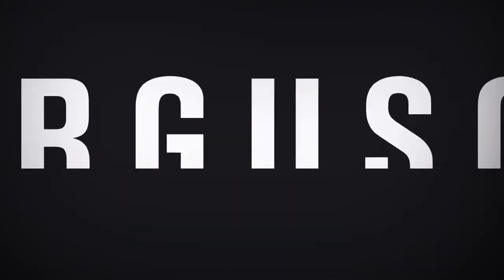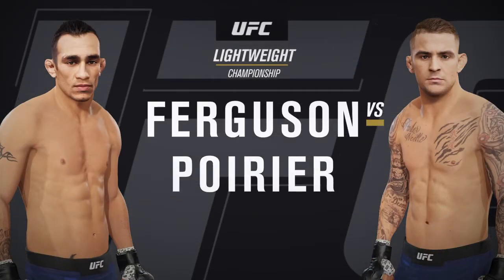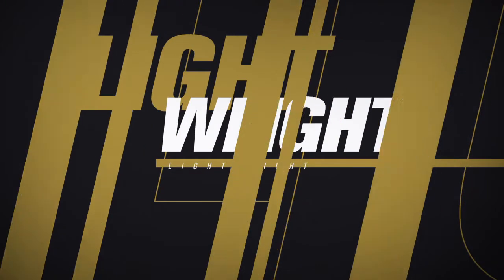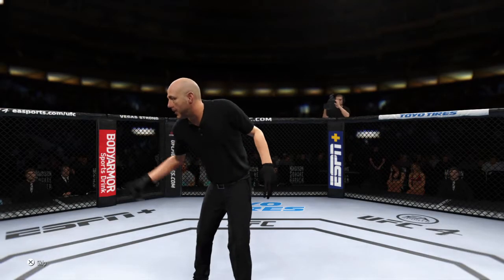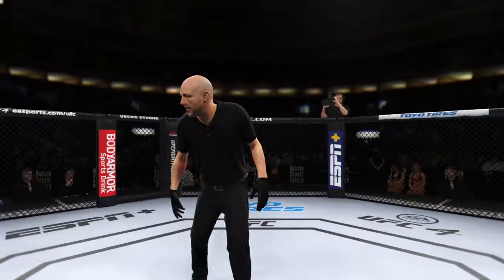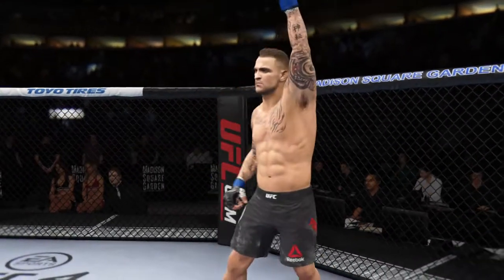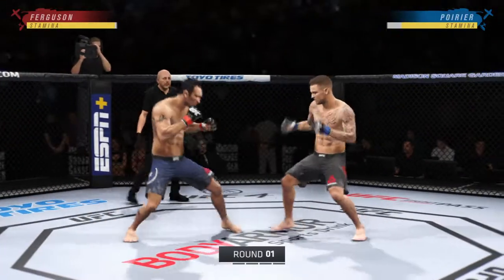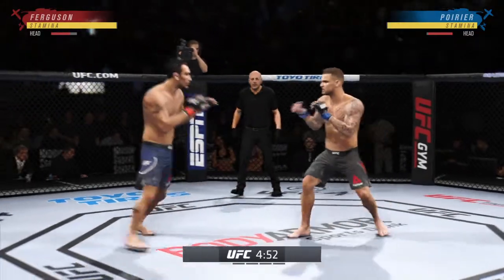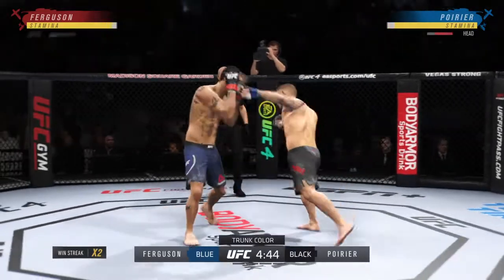Coming up next, it's a lightweight championship fight between Tony Ferguson and Dustin Poirier. All right, so here we go with round one. Seems to be a situation in which he wants to do everything in his power to keep this fight on the feet. He appears to have a lot of advantages at distance. We'll see if he can get it done tonight.